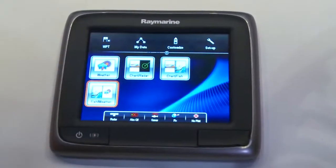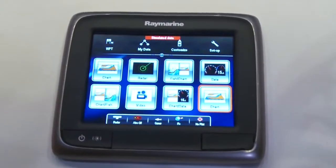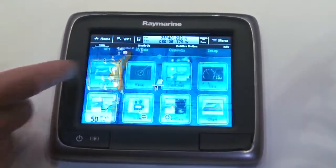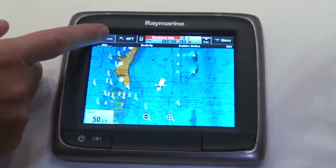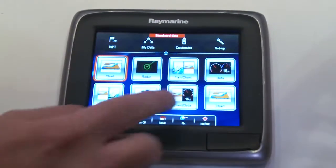Very elegant, slick user interface. Very tablet-like, easy to learn. Nice, bold icons of all your different applications. Just hit the icon or go back using the home screen. Very simple, very elegant, very easy to customize.